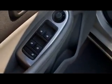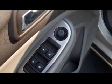You can see here on the door it does have power everything — windows, doors, locks and mirrors. Also it's a keyless entry right here. We also have the power seat here, very, very nice.